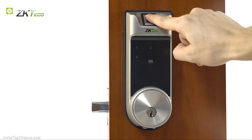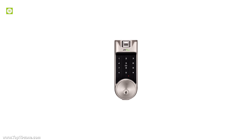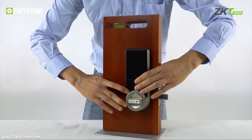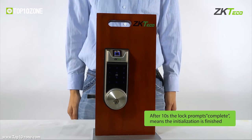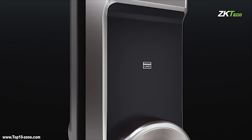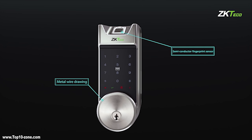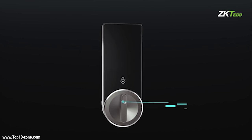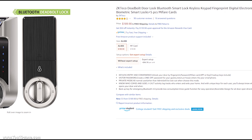This smart lock also offers quick tap entry with a key fob that can be managed through the app as well. It keeps a log of 24/7 activity, allowing you to track who enters and exits your home with unique keys assigned for each user. To maintain the security of your home and keep your family and belongings safe, the ZKTECO smart deadbolt is the ultimate solution. It has good customer reviews online and is available on Amazon.